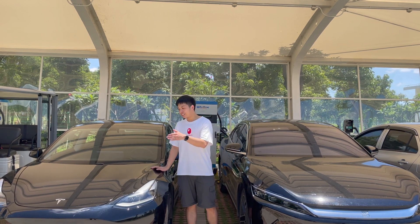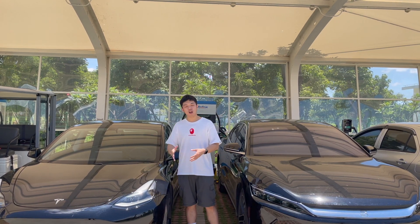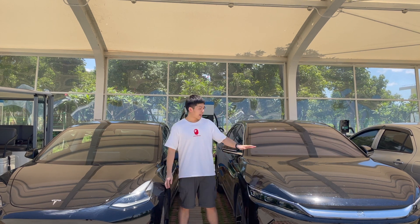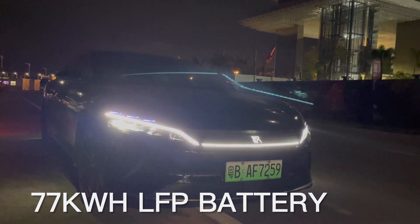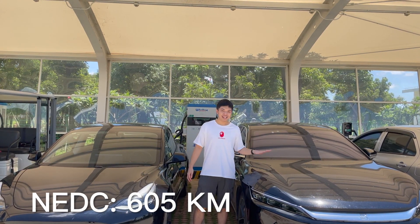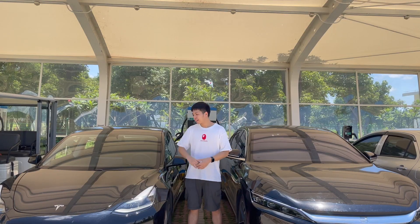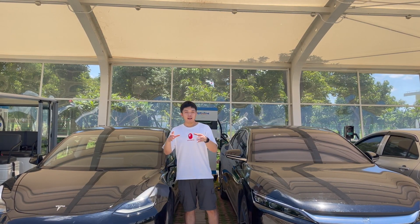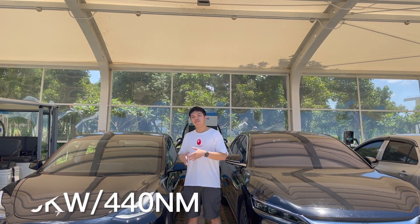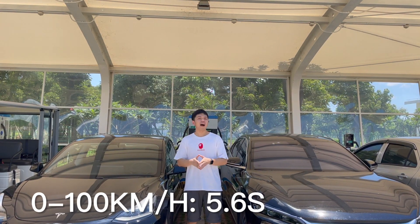Starting with the Tesla Model 3: it is equipped with a 55 kilowatt-hour LFP battery. It is a Standard Range Plus Model 3, and based on NEDC estimation it has a range of 468 kilometers. It has a motor on the back, so it is rear-wheel drive with 220 kilowatts and 440 newton-meters of torque, and it can go from 0 to 100 kilometers per hour in only 5.6 seconds.